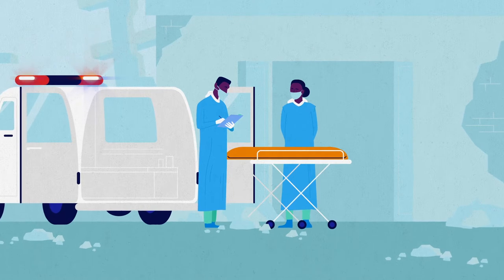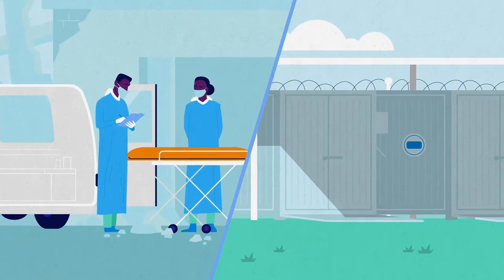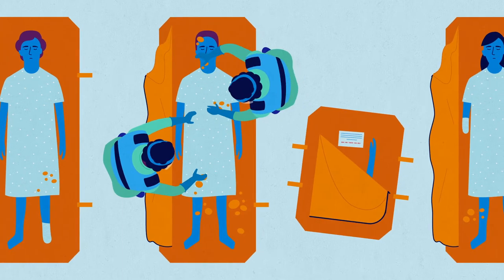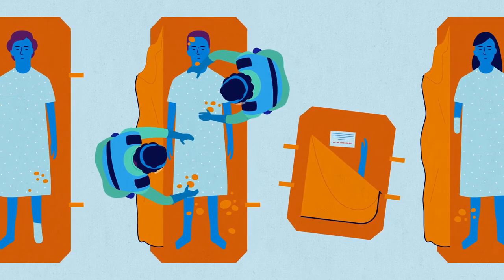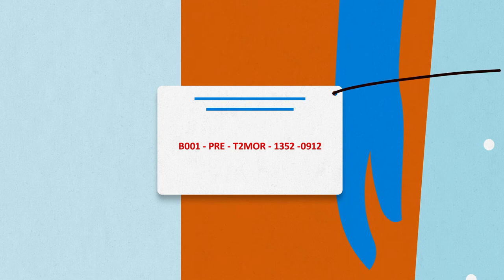The storage process starts with the establishment of a mortuary or temporary mortuary with sufficient secure refrigerated storage. Each body or body part should be secured in a body bag or container with a unique code written on a waterproof tag and fixed to the body and body bag with cable ties.